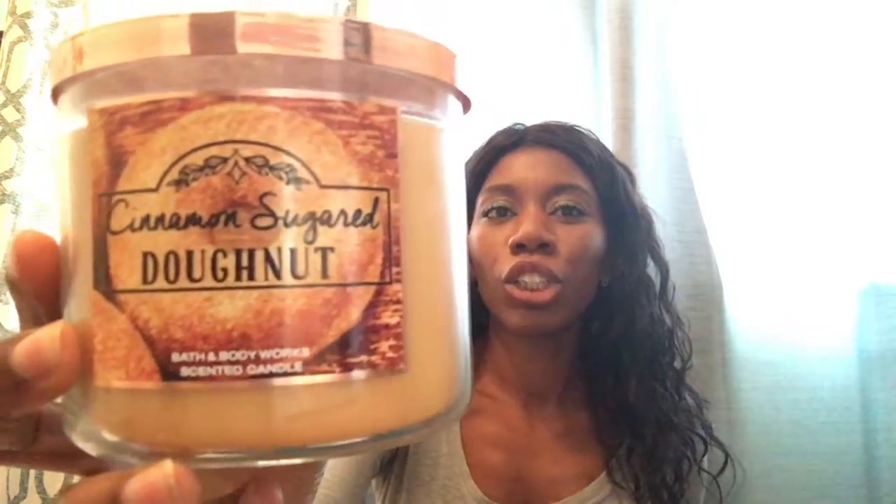First, I would like to talk about this candle right here, which is the Cinnamon Sugar Donut Candle. It smells like a candle I had in the summertime — I want to say cinnamon — I can't remember, but I did a review on it and it's bomb. And this candle smells just like it. I haven't burnt it yet, but on cold it smells just like it and I love that candle.